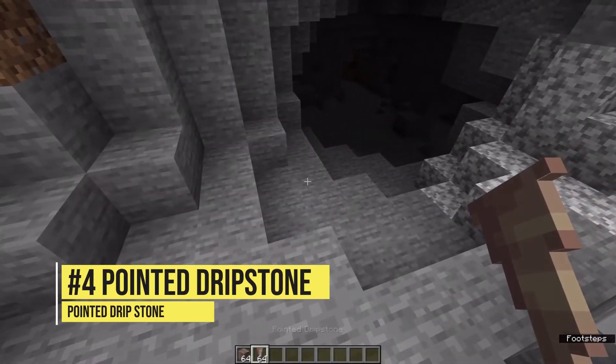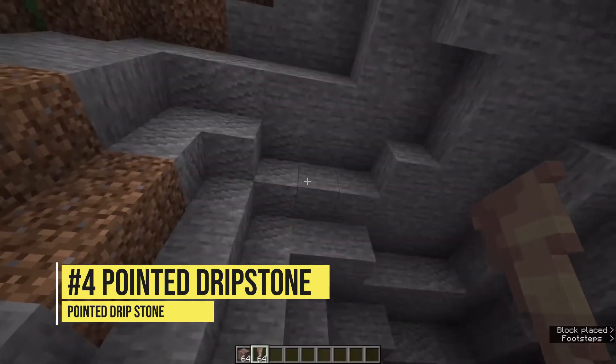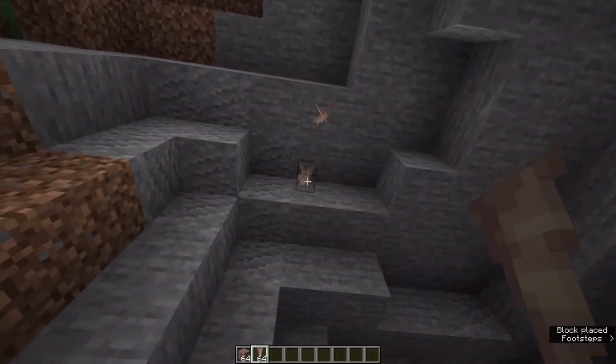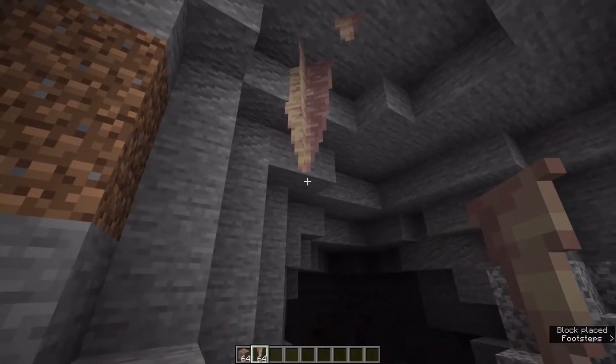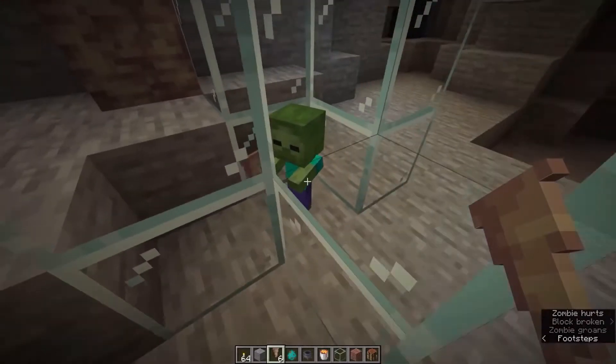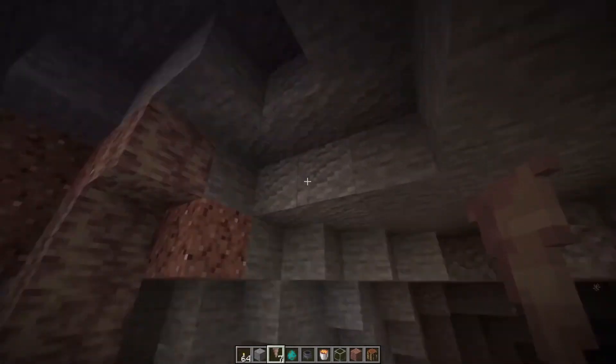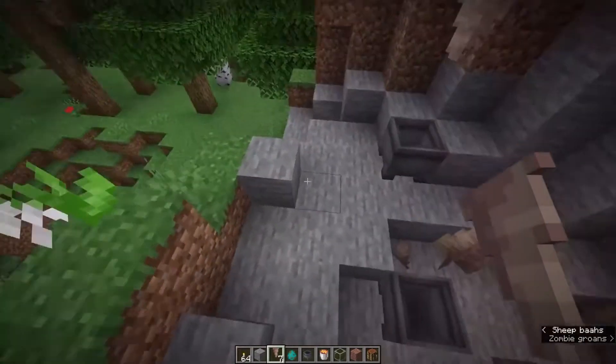Number 4: Pointed Dripstone. Pointed Dripstone can be placed on the ceiling or on the floor. Upon falling on an entity, or an entity falling on it, Pointed Dripstone will do damage.